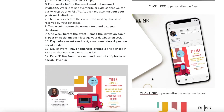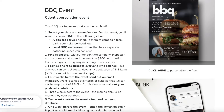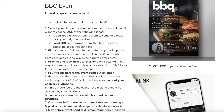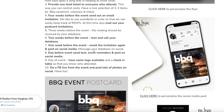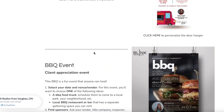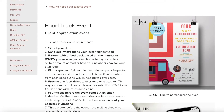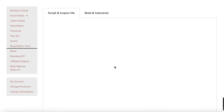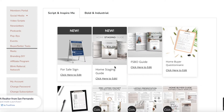Events are an incredible source of referrals and client retention. We come out with new ideas every single month and have cost-effective ways to put on an event at a large or small scale — simply by asking your lender, title companies, inspectors, or other people in your industry to go in on an event together, because it benefits both of you. In our own real estate group we've seen an incredible outpouring of support from local communities and our client base, and it's a great way to say thank you to clients and keep referrals coming.